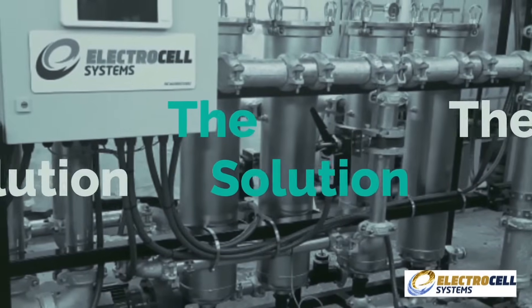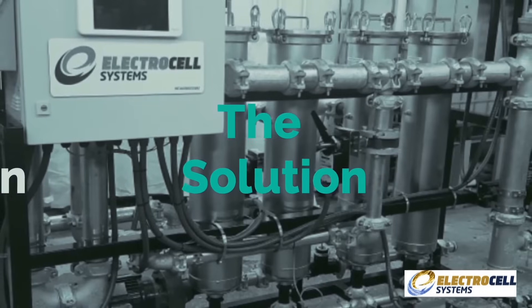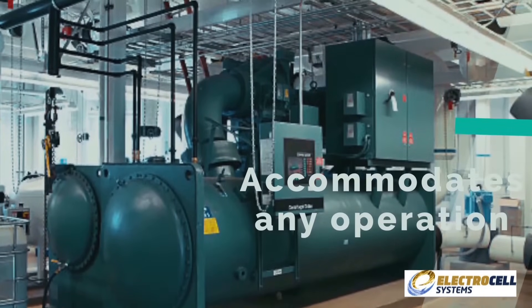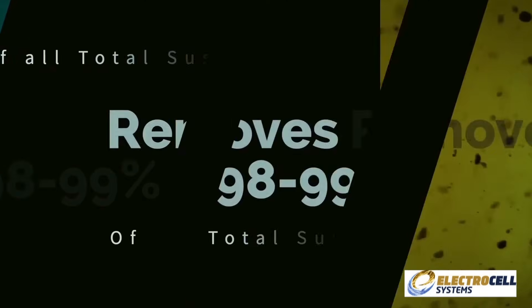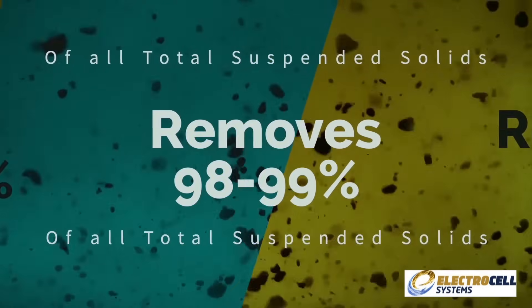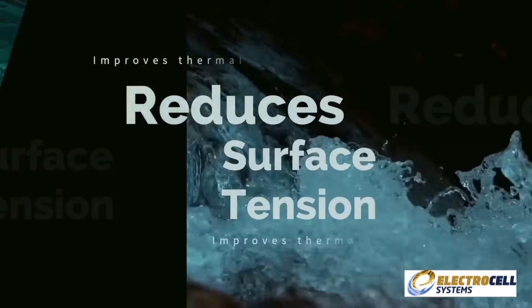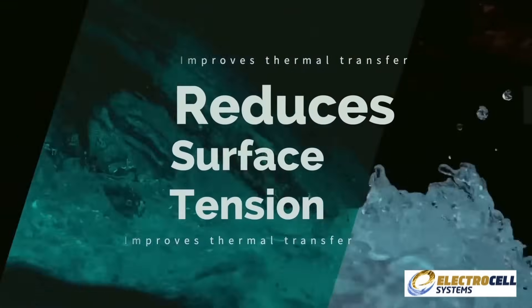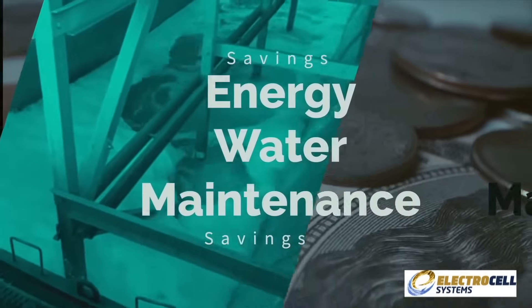The solution? Electrocell. The Electrocell system is a fully automated modular steel sidestream system specifically designed and assembled to accommodate any size cooling tower and chiller open-loop operation. Electrocell removes 98 to 99% of all total suspended solids down to 1 micron and reduces surface tension, which improves thermal transfer and reduces the risk of bio-growth — all of which results in savings in energy, water, and maintenance.